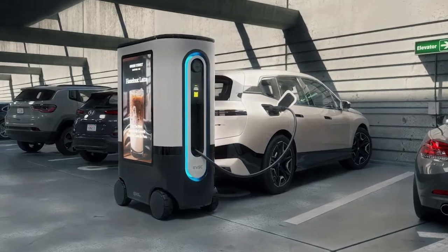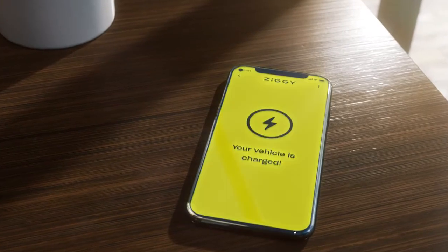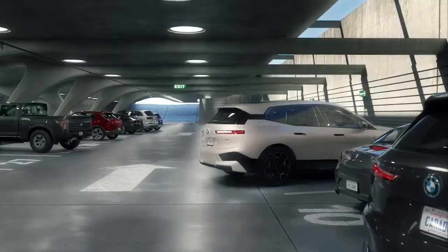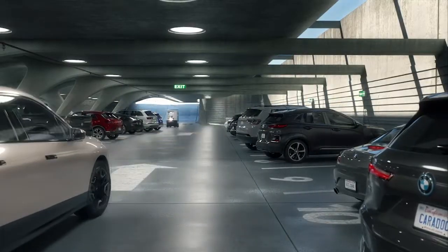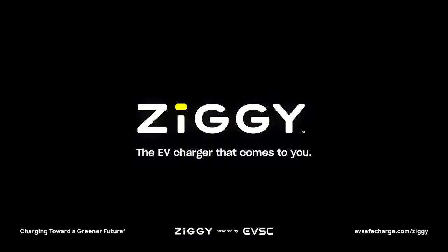Plugging in and charging. Ziggy alerts you when you're done, then moves on — ready to charge another EV or return to its home base to recharge. Ziggy: the EV charger that comes to you.